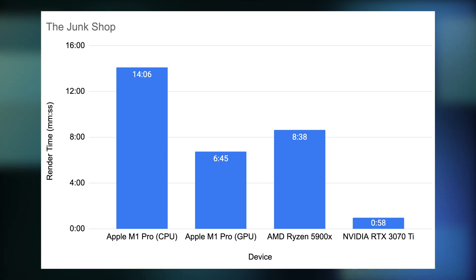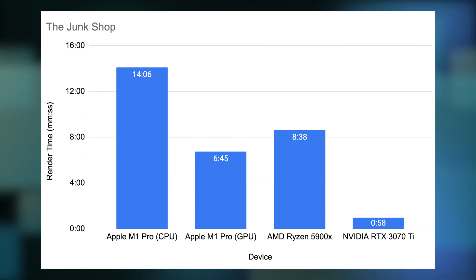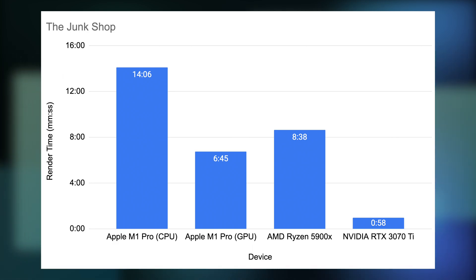Finally, the RTX 3070 Ti comes in at taking only 14% of the time to render the scene compared to the M1 GPU. Of course, the RTX card has a huge advantage here because it has cores dedicated to raytracing. However, I don't recall Optix being this good when I first got the card. In any case, impressive results from the 3070 Ti.